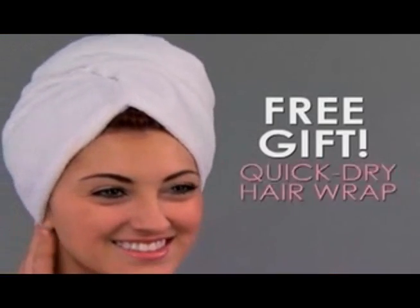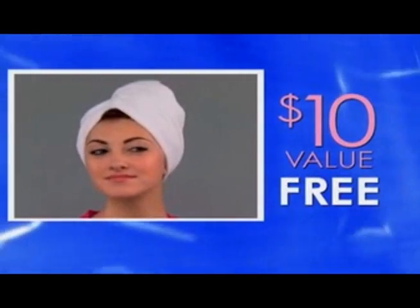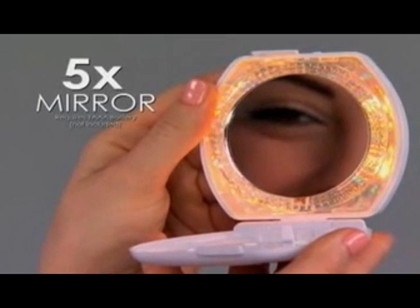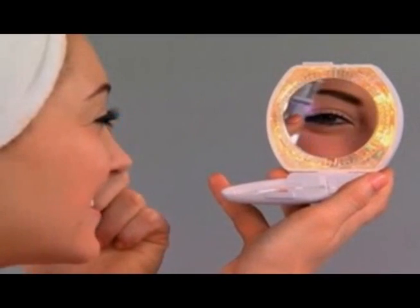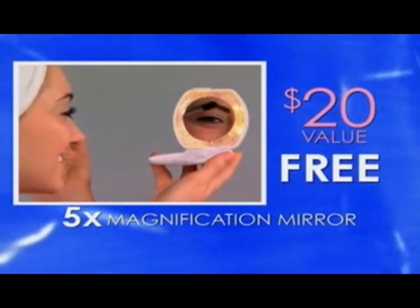And as a free gift, you'll get our Quick Dry Hair Wrap to keep hair out of the way — a $10 value, yours free. But wait! Call now and you'll also get our Finishing Touch Lighted 5x Magnification Mirror for facial hair removal, contact lenses, or makeup — a $20 value, absolutely free.